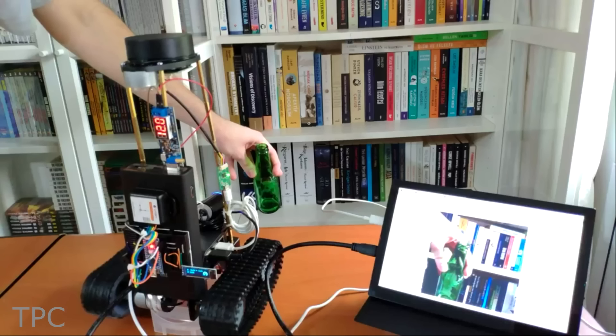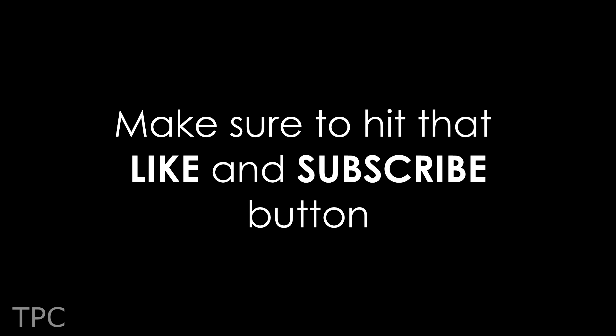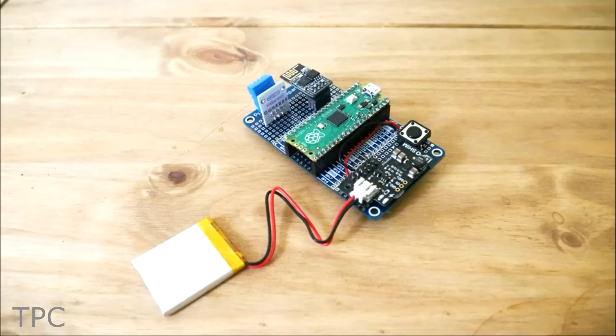So, these were some of the good Raspberry Pi project ideas that you can try. Drop a like and subscribe to our channel to keep supporting us. We'll be back with some great project ideas soon. Till then, goodbye!